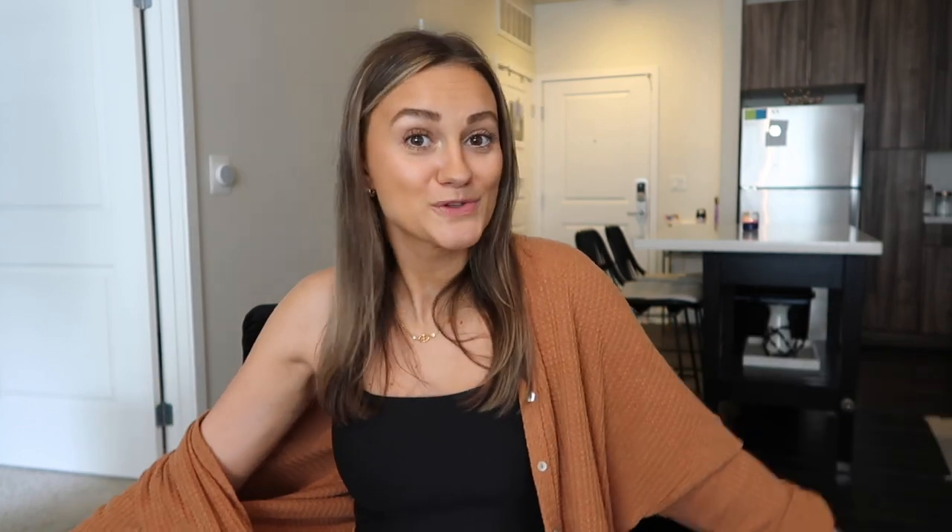And then electric — Tyler pays electric and it's variable. Some months you get a refund because of this California electric thing going on. On average he pays about $55 a month. I'll add everything up on the screen so you can see how much it costs to live in a 700 square foot apartment in Orange County, California.